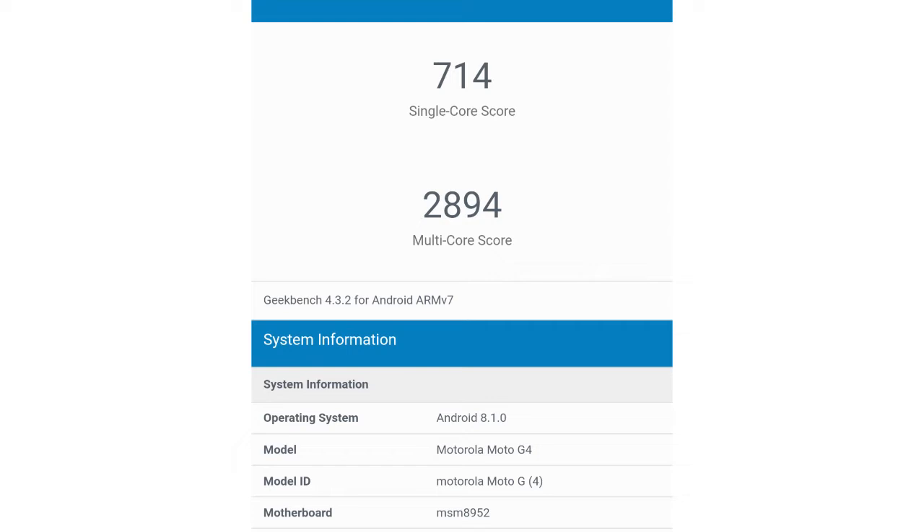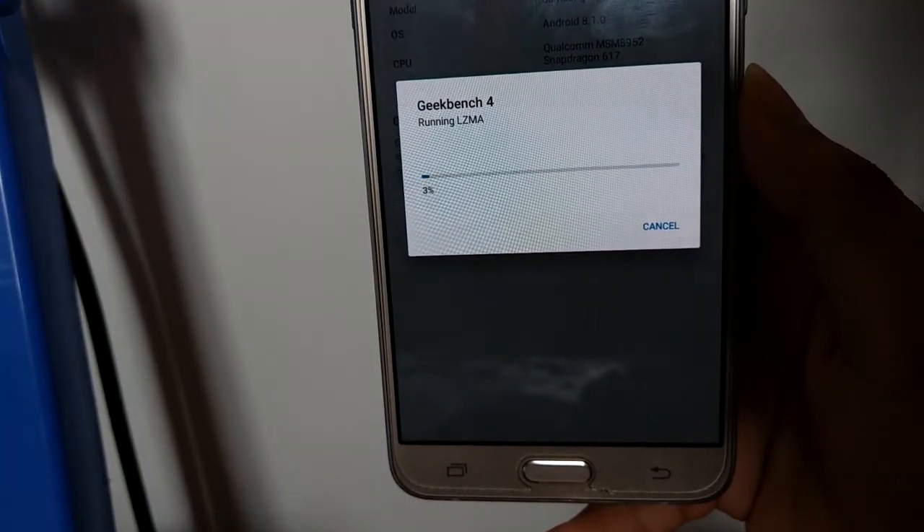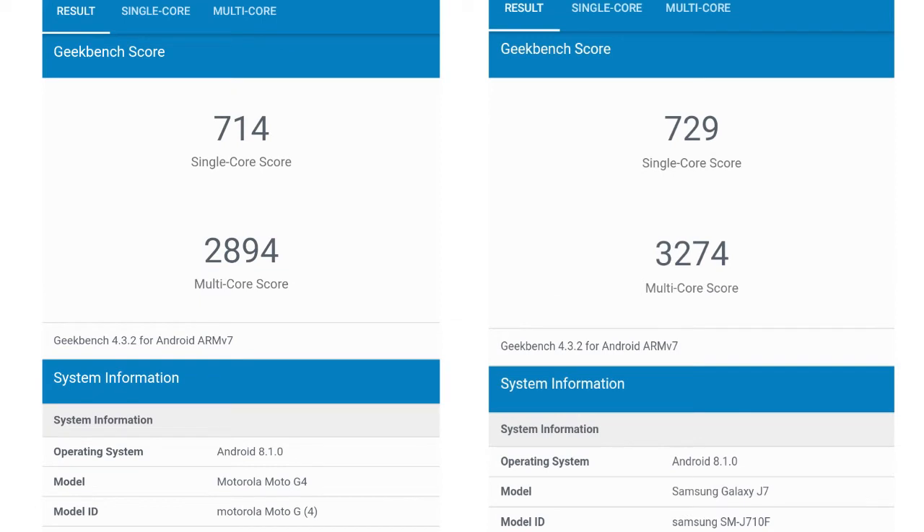Now coming to the J7 2016, after completing the test it scored a single-core score of 729 and a multi-core score of 3274. The single-core score is slightly higher than the Moto G4 Plus, but when it comes to multi-core, the J7 2016 scored much higher than the Moto G4 Plus.